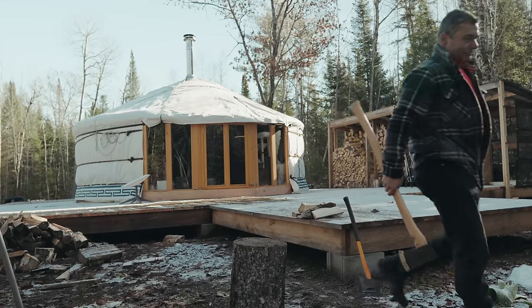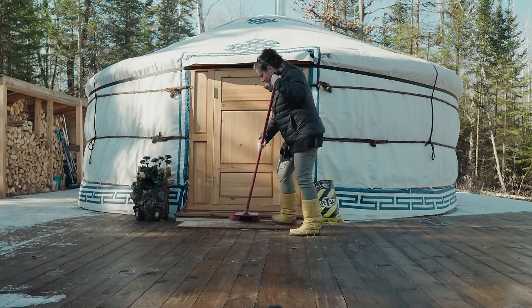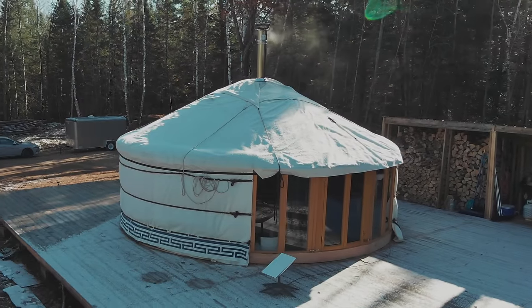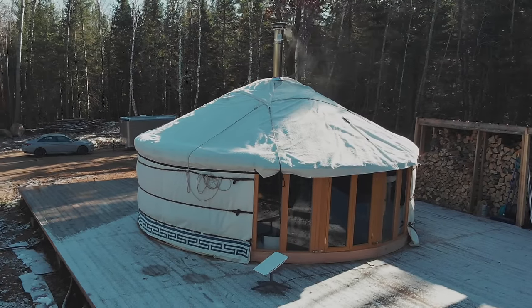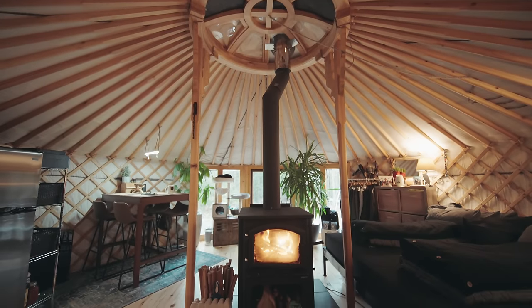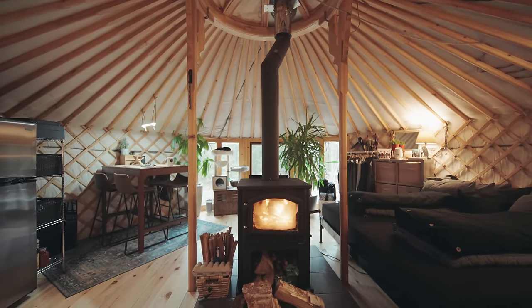We've been living in the yurt for five months — it's Joe and I and our two black cats. It's definitely an adventure and we've had a lot of fun doing it. It gets us outdoors more and I think it's been a great way to make a change in our life for the better.